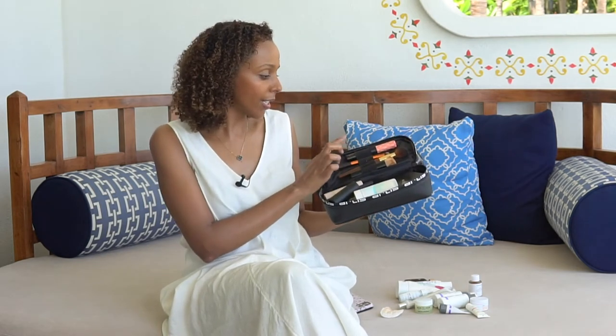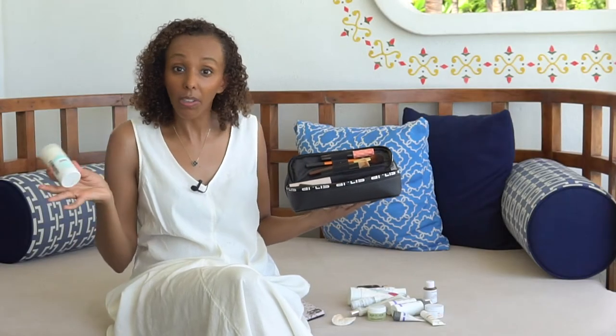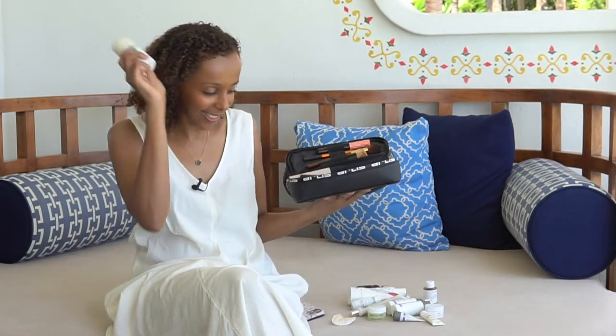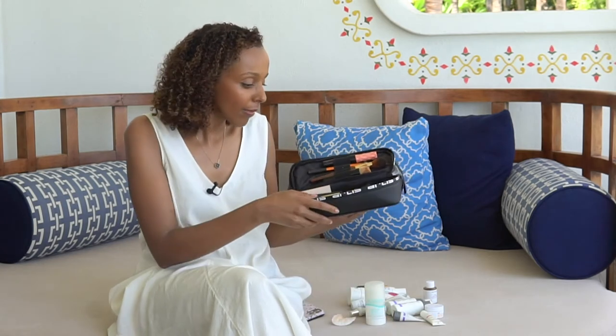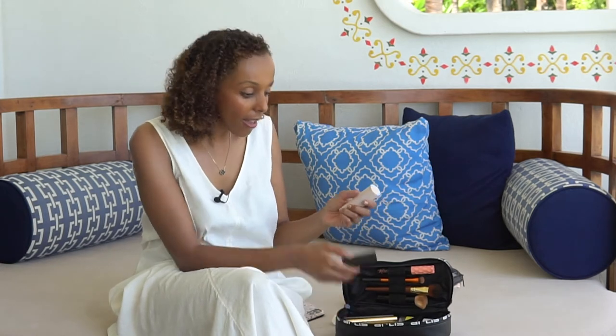I have some makeup brushes — I didn't bring too many since I tend to focus more energy on skincare and keep makeup minimal, but I brought a few options. I've got brushes, a mascara, and of course my Kopari deodorant in a fresh scent. It's a clean deodorant — I apply it throughout the day since it doesn't give full coverage, but I like it.